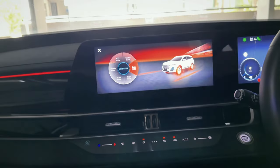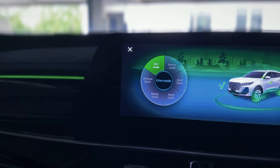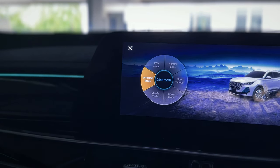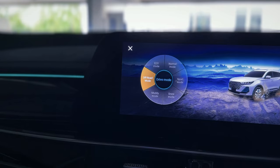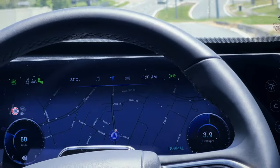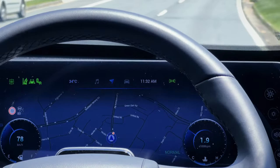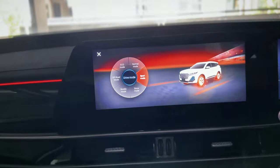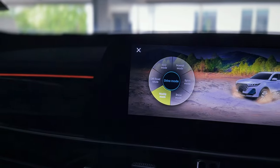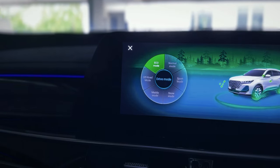The Tiggo 7 Pro has six different drive modes tailored to suit various road conditions. These include Eco for fuel efficiency, Off-Road for low grip areas, and Sports mode, which helps in overtaking and is designed for more spirited driving. Additionally, the Tiggo 7 Pro's interior mood lighting changes colour based on the selected drive mode, adding a touch of sophistication and elegance to your driving experience.